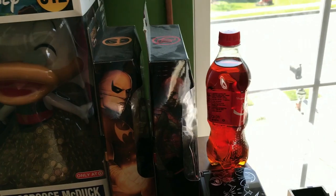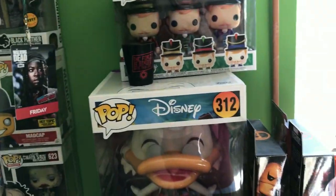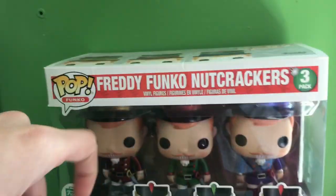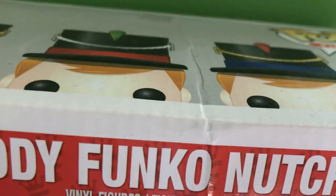And then here are my Marvel Legends — I only have two, just Daredevil and Iron Fist. And then here's my 10-inch Scrooge McDuck, along with a Darth Vader shot glass and the Nutcrackers Metallic 3-pack, which there is kind of a dent on top, which saddens me a lot.